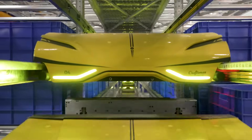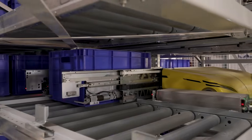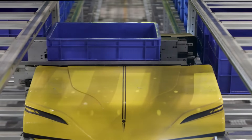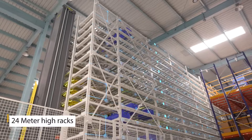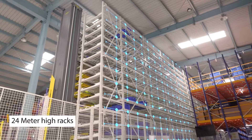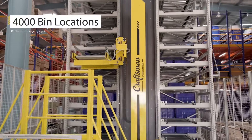At the core of this advanced system lies the Warehouse Management System (WMS), custom built to handle palletization data. The WMS ensures seamless operations and precise accuracy. In our warehouse storage and retrieval system, we have erected towering 24-meter high racks, offering nearly 4,000 bin locations for storage.